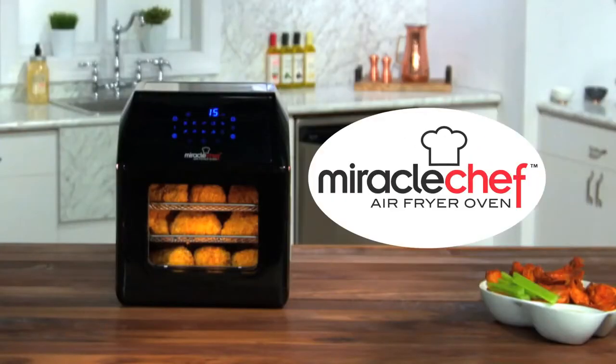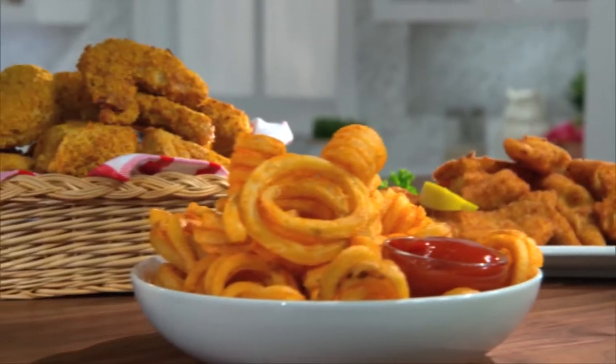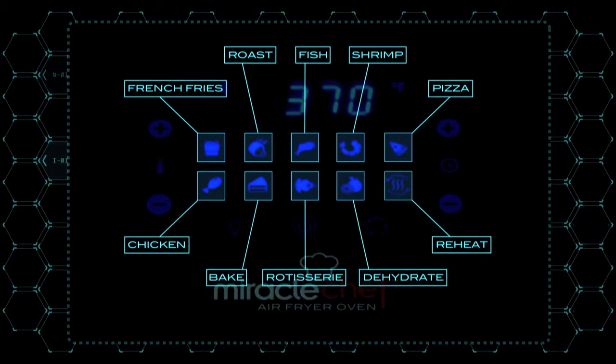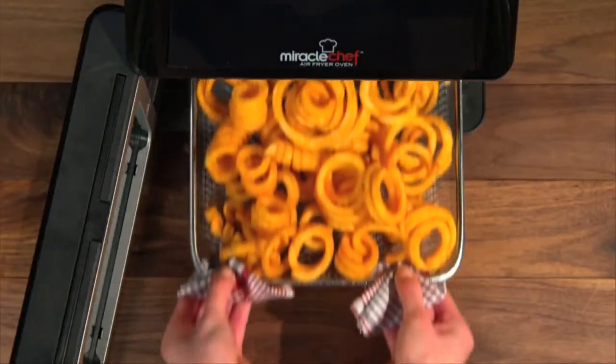Introducing the Miracle Chef Air Fryer Oven — the chef quality air fryer, rotisserie and food dehydrator all in one. The Miracle Chef not only cooks all your favourite foods, but it couldn't be easier to use. It features a state of the art touch screen with ten one-touch presets that instantly set the time and temperature for some of your favourite foods.